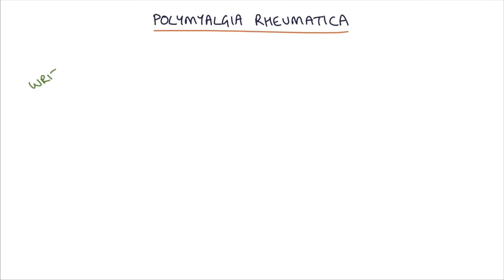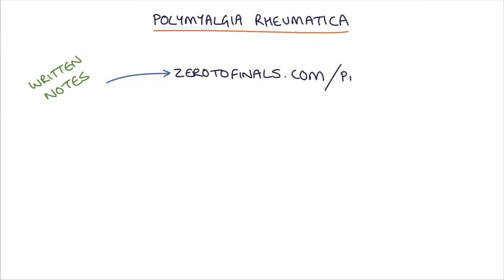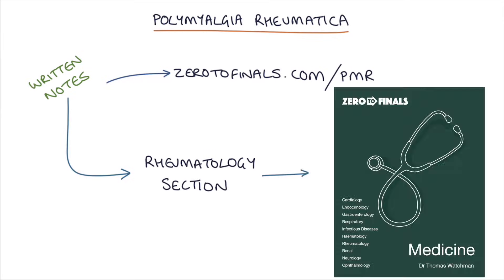Hi, this is Tom from zerotofinals.com. In this video, I'm going to be going through polymyalgia rheumatica. You can find written notes on this topic at zerotofinals.com/PMR or in the rheumatology section of the Zero to Finals medicine book.